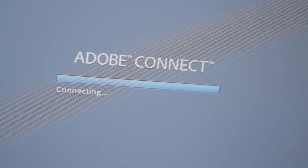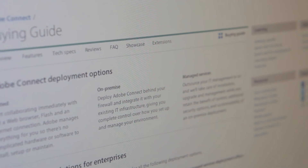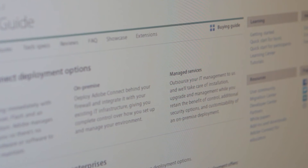Adobe Connect offers multiple deployment options. You can deploy on a hosted environment hosted by Adobe, deploy on-premise, or have the best of both and deploy in a managed service.